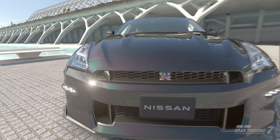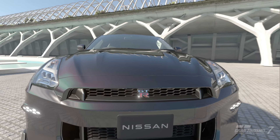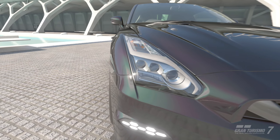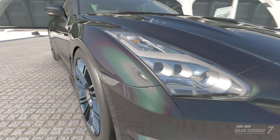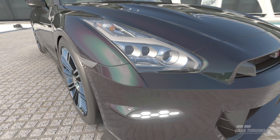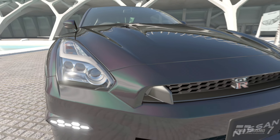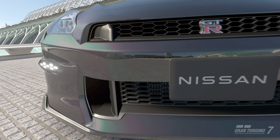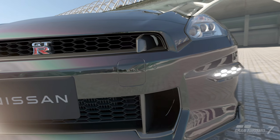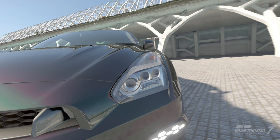All right, so this is the 2024 GTR, the Nissan. It is the beast, the Goliath. Brand new, just dropped on Gran Turismo. We have a brand new 2024 edition car, which is always a fun thing to see — a showcase of the brand newest thing in the Nissan lineup.